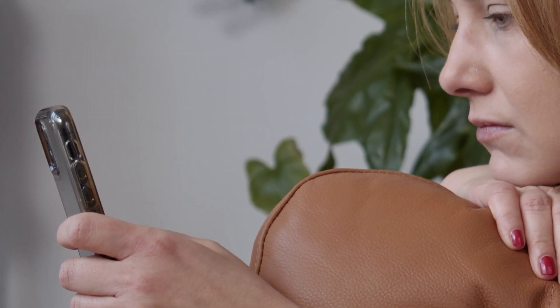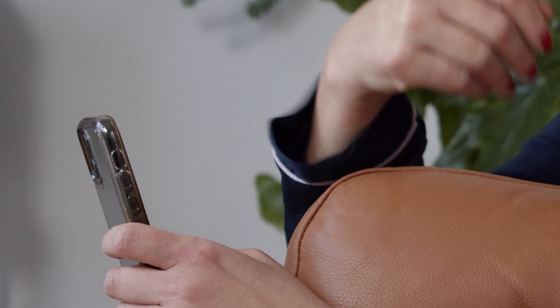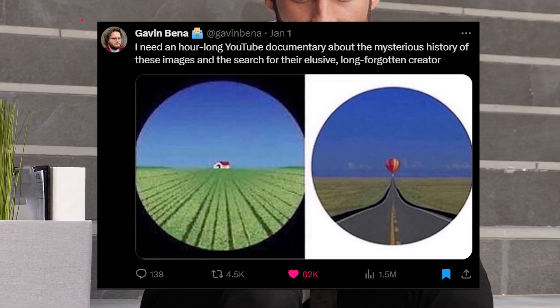Just like every morning, I was strolling through Twitter and today I stumbled across a post — because I'm quite jobless actually. They asked in the post about an hour-long documentary on the little red house and the hot air balloon.